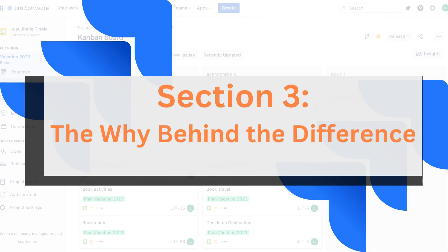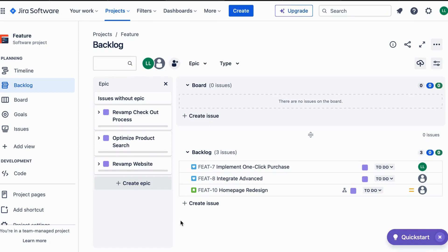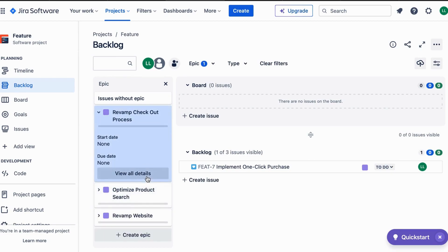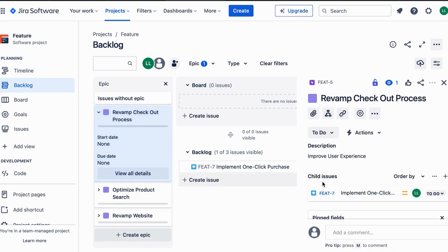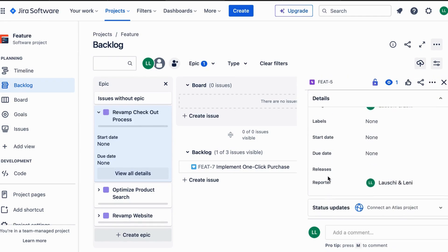Section 3: The Why Behind the Difference. So why the difference? It all boils down to scale and complexity. JIRA's simplicity suits smaller projects, ensuring a straightforward approach to managing tasks. SAFe, designed for larger enterprises, adds the Feature layer to organize multiple Stories under one umbrella, facilitating a more comprehensive view — SAFe is taking a whole portfolio into account.